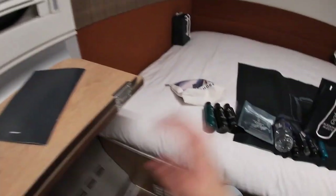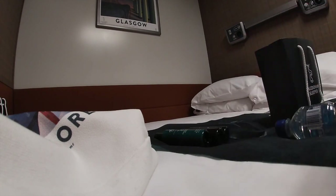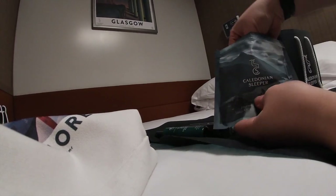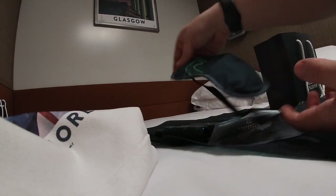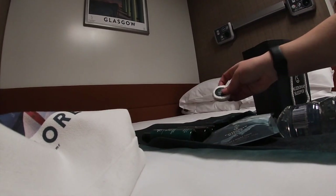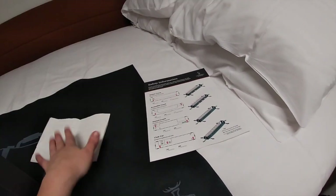I'll quickly show the sleep pack since I know some of you will ask about it - I'll open it since I'll be using it overnight. Inside we have earplugs, a sleep mask - this is so cute, it actually has the Caledonian Sleeper logo on it, and it's really soft - and Caledonian Sleeper soap, which will go on the sink. There's also safety information for the train in there.